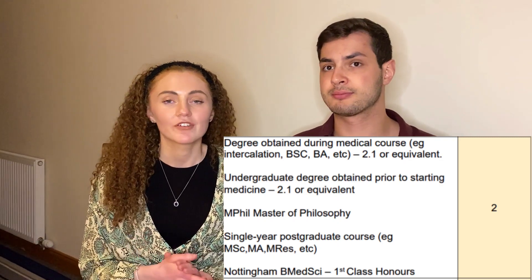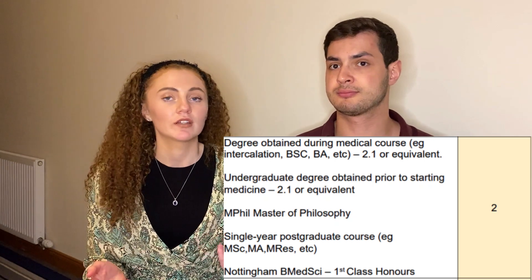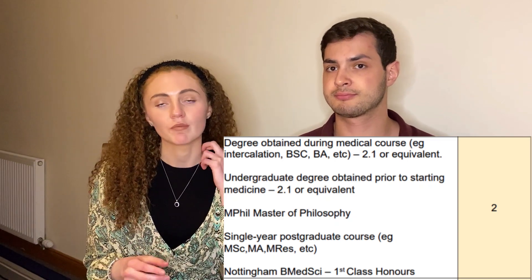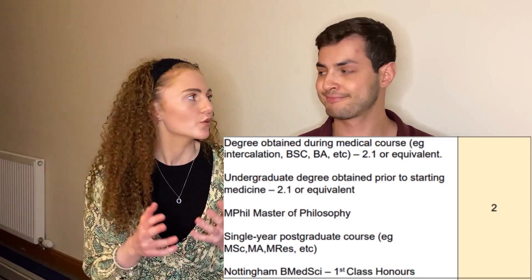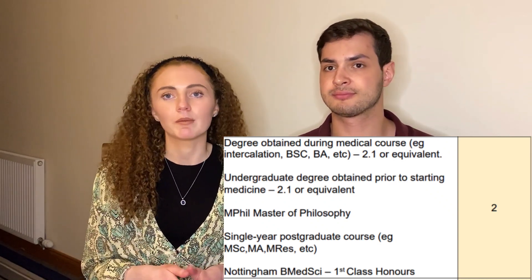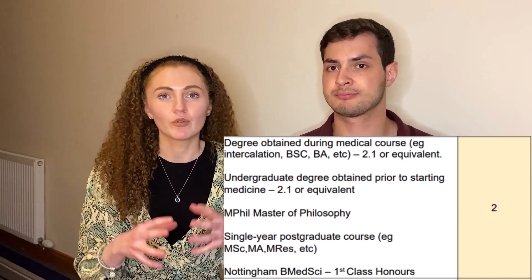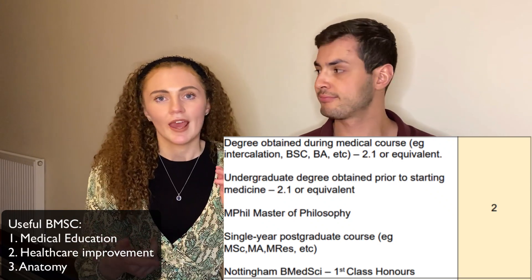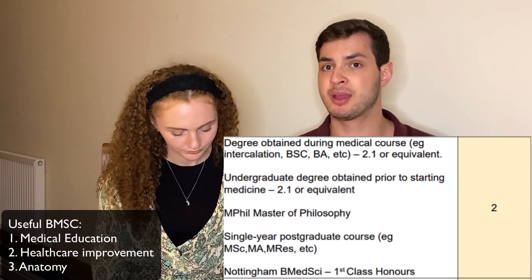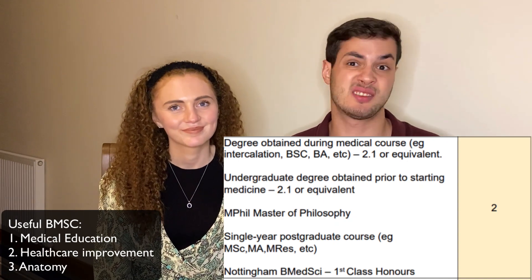For two points, you need to do an integrated degree and obtain a 2.1. A tip would be to try to do it in something you might want to specialise in — for example, a BMSc in diabetes if you're interested in endocrinology. If you're unsure, keep it broad, such as medical education or healthcare improvement. A popular choice for surgery is anatomy, which is very beneficial since every surgeon needs to know it.